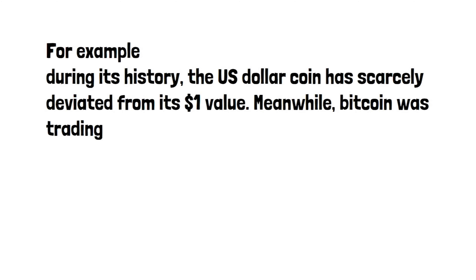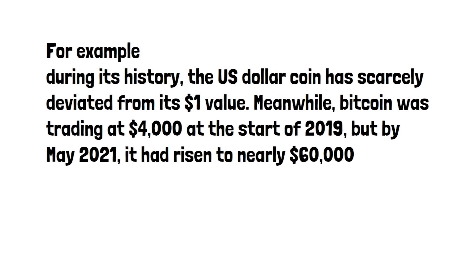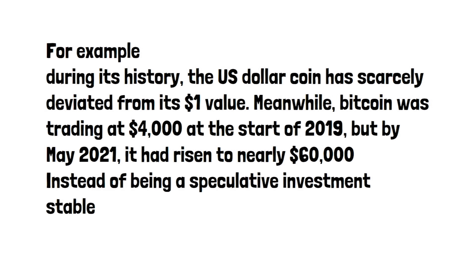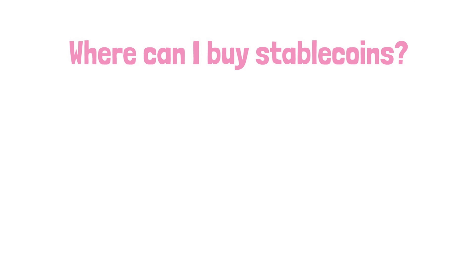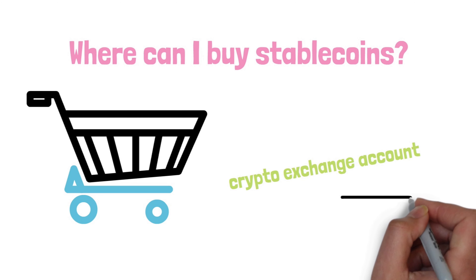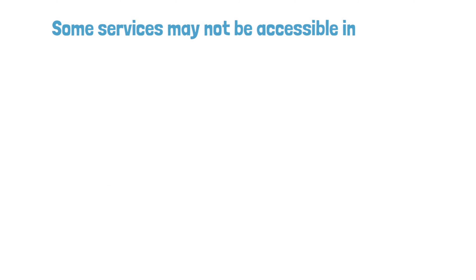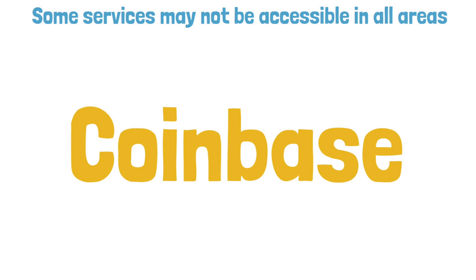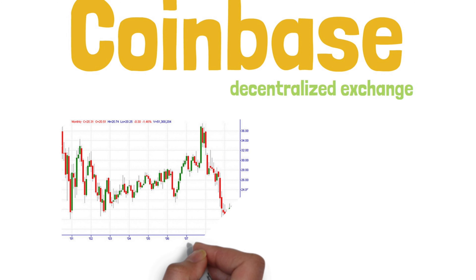Meanwhile, Bitcoin was trading at $4,000 at the start of 2019, but in May 2021 it had risen to nearly $60,000. Instead of being a speculative investor, stablecoins might be utilised as a type of digital currency. To buy stablecoins, you'll need a crypto exchange account or a digital wallet that allows you to buy crypto directly. Some services may not be accessible in all areas, so double-check whether the service you want is available where you reside. Some stablecoins may be listed on centralised exchanges like Coinbase, though these may only list fiat-backed versions. You may also utilise a decentralised exchange to trade any currency token for most stablecoins.